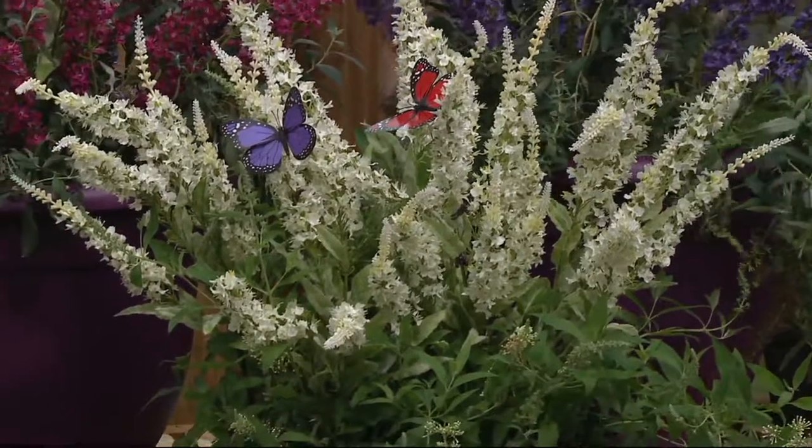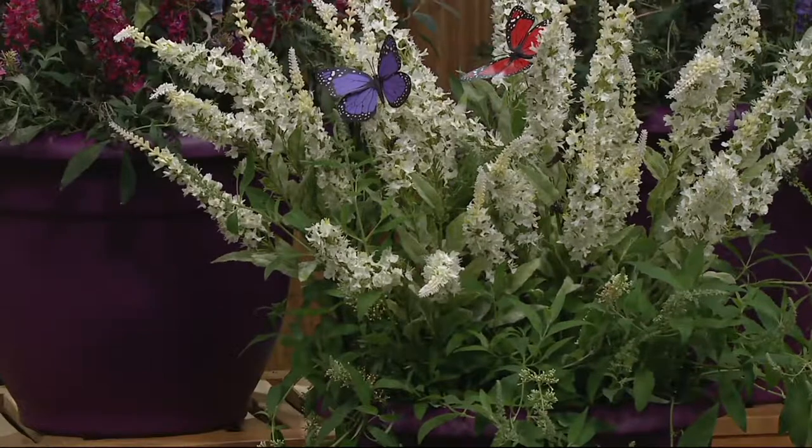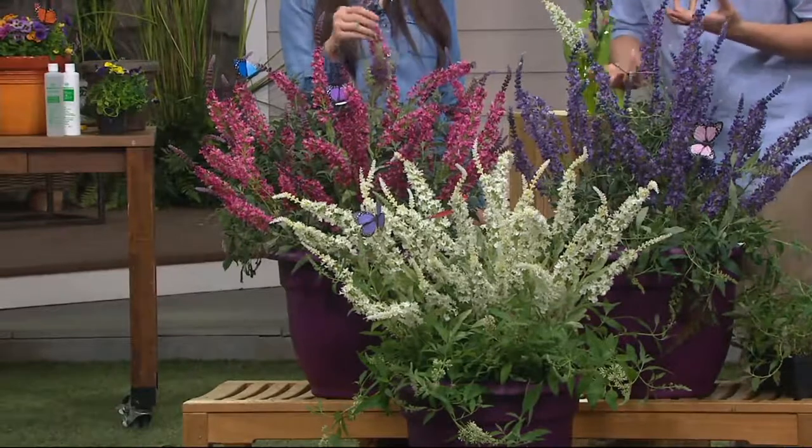As for deer — should you keep these away from deer? I don't see deer attacking these very often. It's not one of those plants they're going to get much out of.